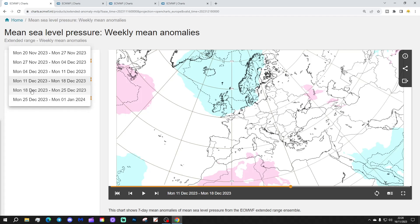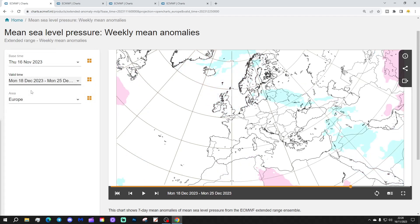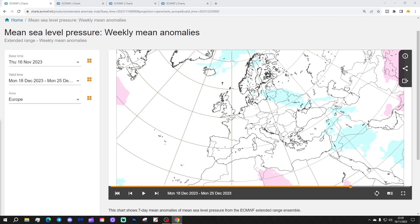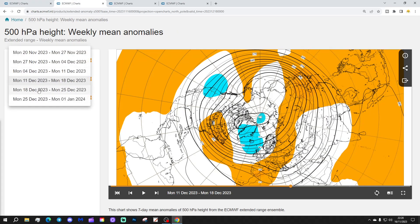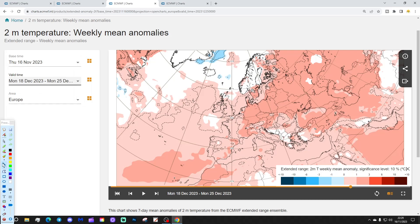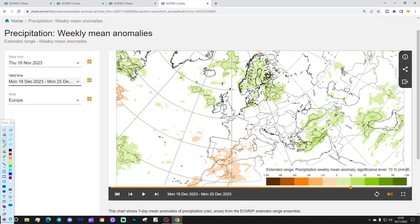Let's get to Christmas. Week five will be the 18th to the 25th of December. The 500 millibar heights are looking westerly still, with above average heights to our south, some lower pressure up here, and the jet stream still coming in from the west. Temperature anomalies are still largely above normal — not much doing from a cold perspective here. Precipitation-wise, wetter than average to our north.